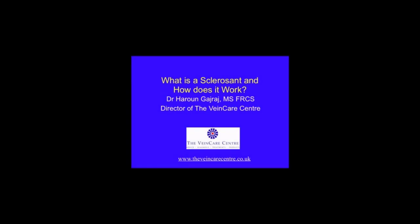Hello, my name is Dr Haroon Ghatraj, Director of the Vein Care Centres in the South West of England. One of the commonest questions I get asked both by doctors and nurse colleagues is what is a sclerosant and how exactly does it work.